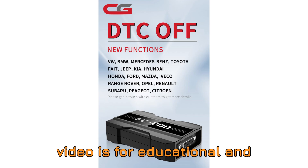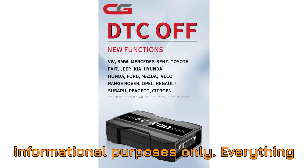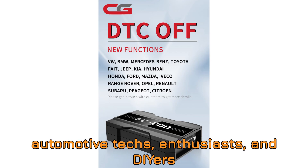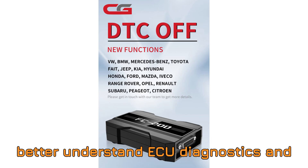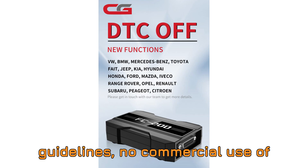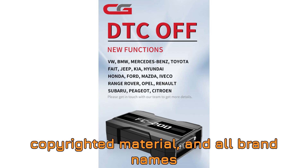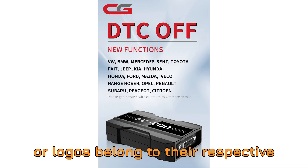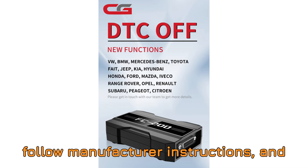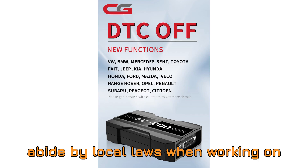Disclaimer: this video is for educational and informational purposes only. Everything we demonstrate here is to help mechanics, automotive techs, enthusiasts, and DIYers better understand ECU diagnostics and programming. We strictly follow fair use guidelines — no commercial use of copyrighted material, and all brand names or logos belong to their respective owners. Always stick to legal practices, follow manufacturer instructions, and abide by local laws when working on vehicles.